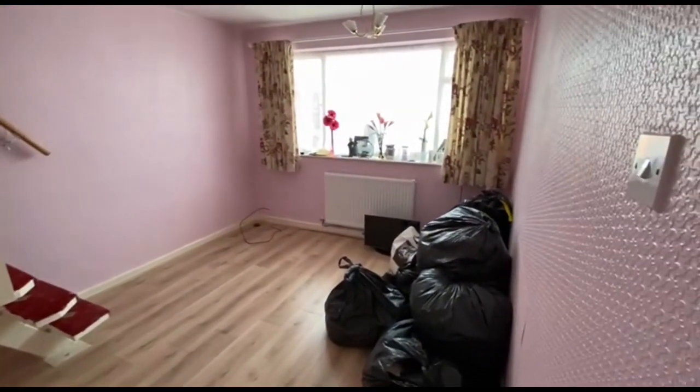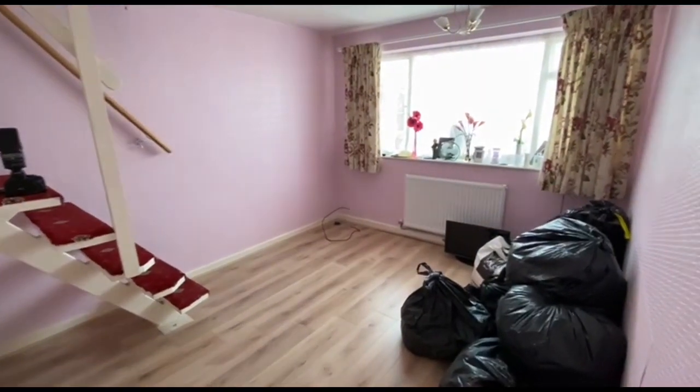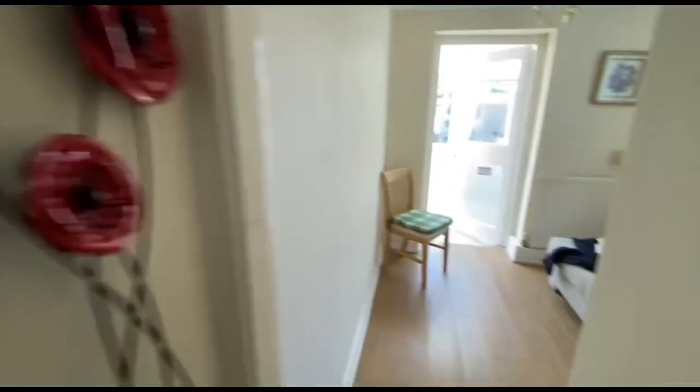There are a few belongings here, just obviously in the process of moving those out. This is the main bedroom. As you can see, it has some stairs ascending there, which we're going to have a look at in a moment. And then, obviously, this was originally the second bedroom.